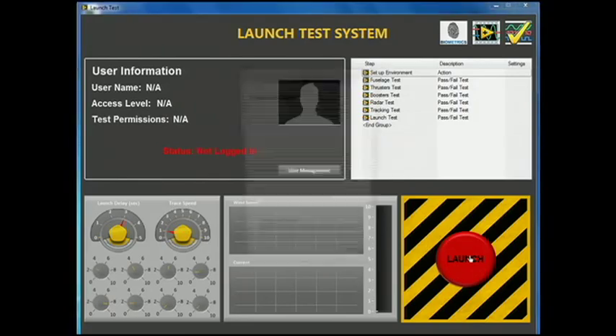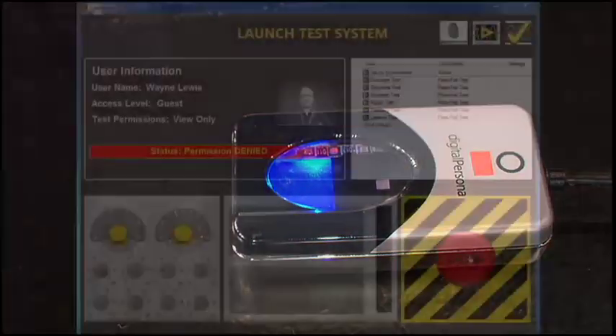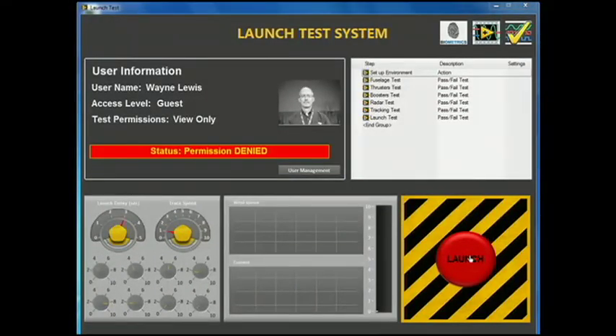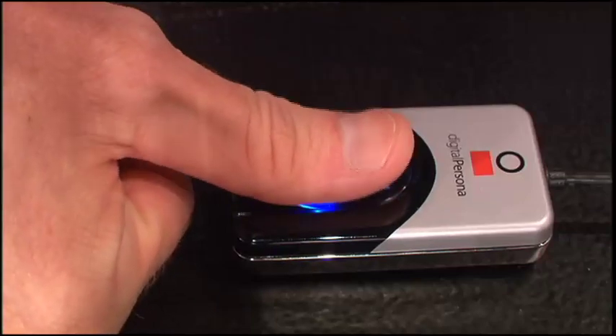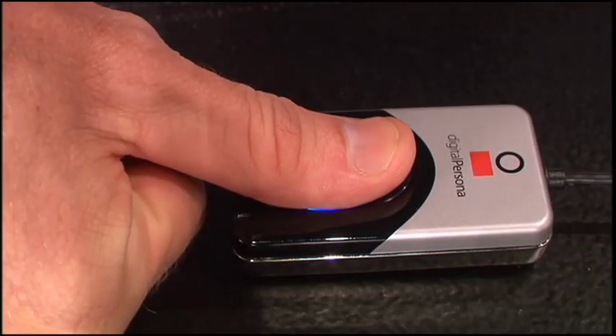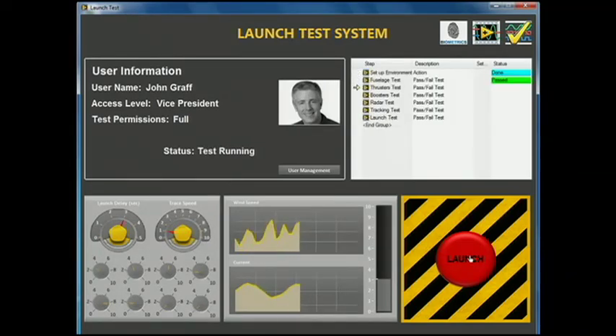So we can try to log in, and you'll notice that it recognized me, and the software realizes that I do not have permission to run the test. So why don't you try, John? Let's see if I have a little more power. And now we see the software recognizes you, and the test begins running.